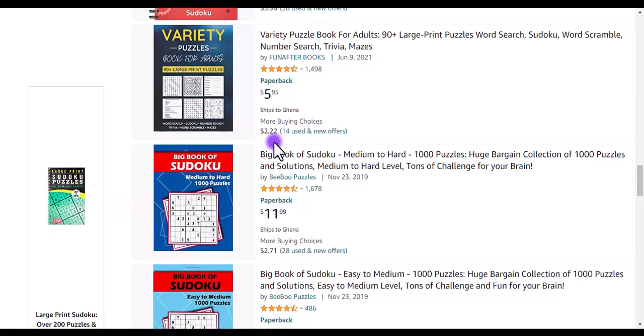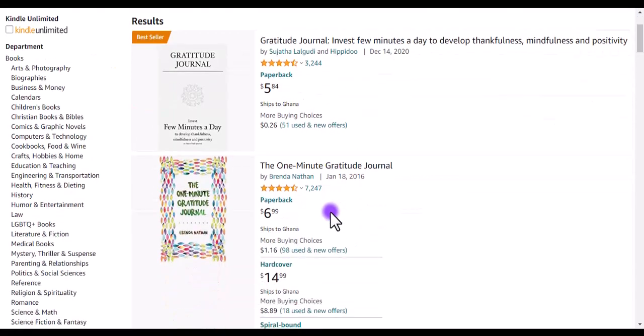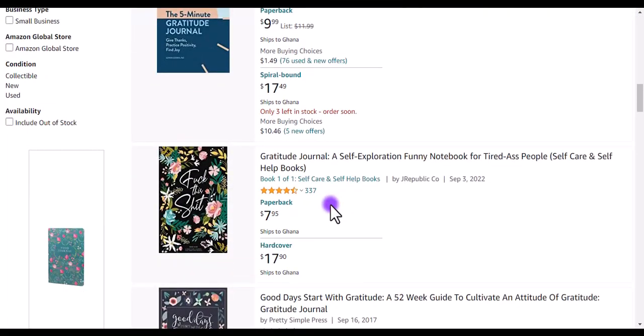Last but not least is gratitude journals. Anyone who wants to grow, wants to give back to society, has to show gratitude. People look this up, keep track of it, and use it to create more opportunities. A gratitude journal is something you can publish and make some traction with.